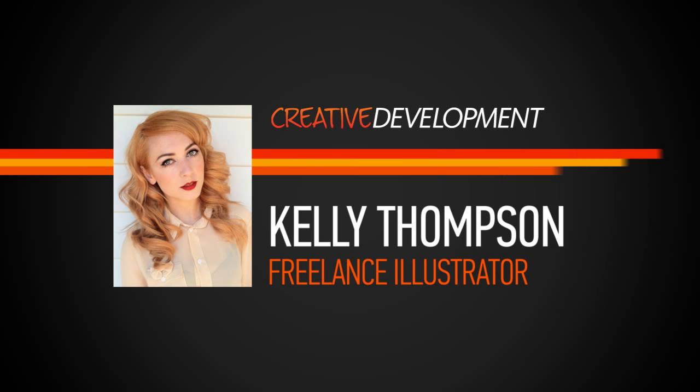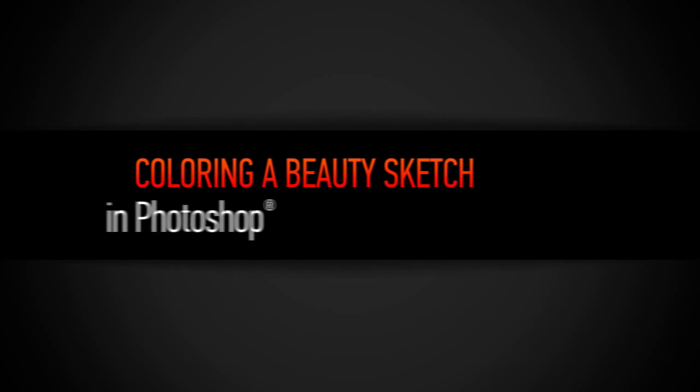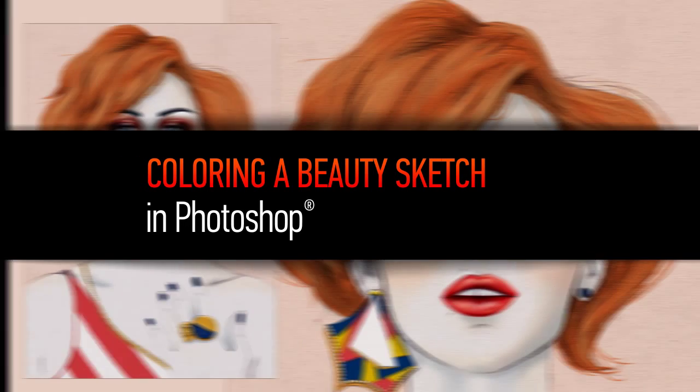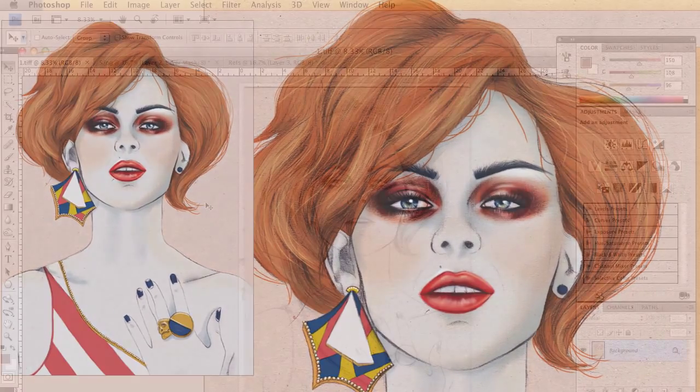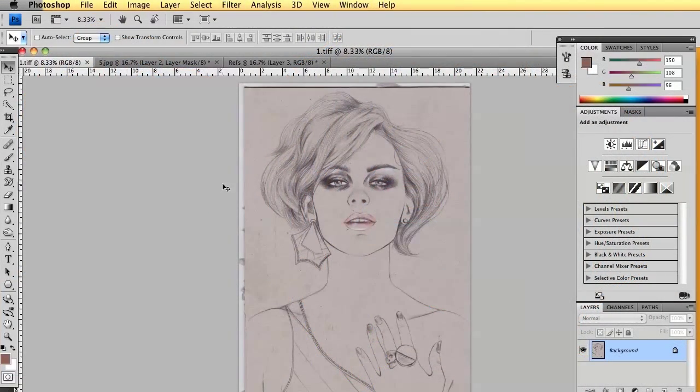Hi everyone, my name is Kelly Thompson. I'm a freelance illustrator, some call me a fashion illustrator, and I'm based in Melbourne and represented by the Jackie Winter Group. Some of my recent clients include Nintendo, CoverGirl, Grey Paris, the Australian Ballet and Penguin Books.